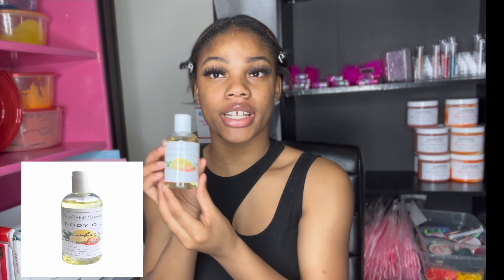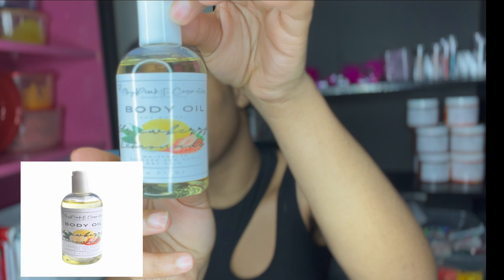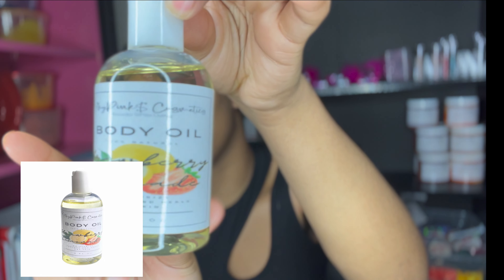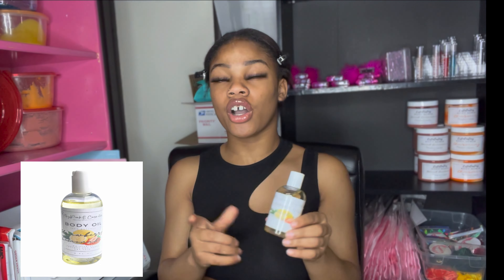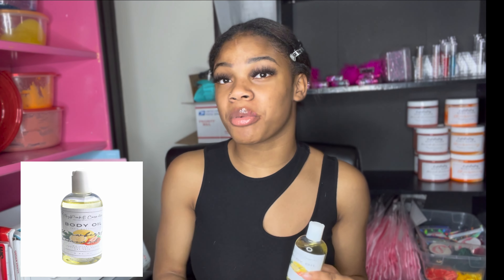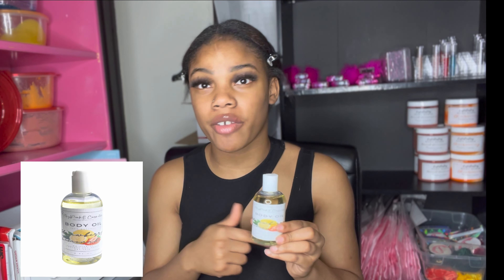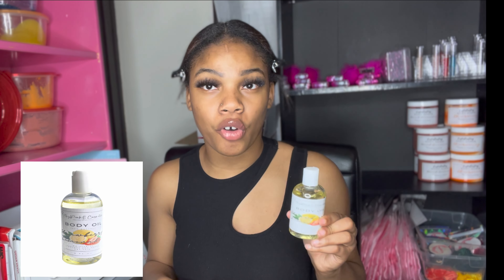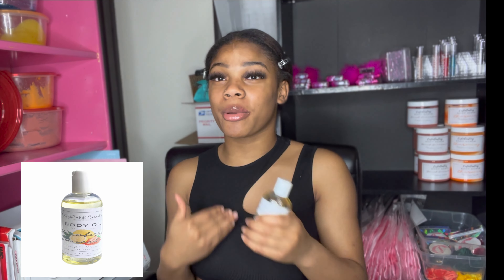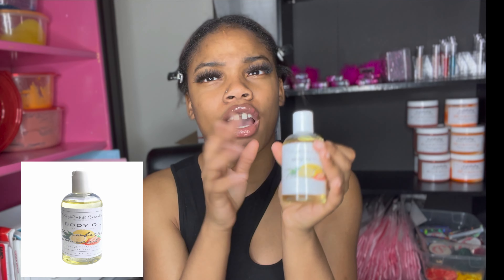Last but not least, one more favorite product — and this one is actually new to our site. It's our strawberry lemonade body oil. It smells exactly like a strawberry lemonade drink — you know when you're at a restaurant and you order a strawberry lemonade? That's exactly what this smells like. It's amazing. This is my favorite body oil out of our whole body oil collection. If you want to smell like strawberry lemonade, press the link in the description and check out the site.